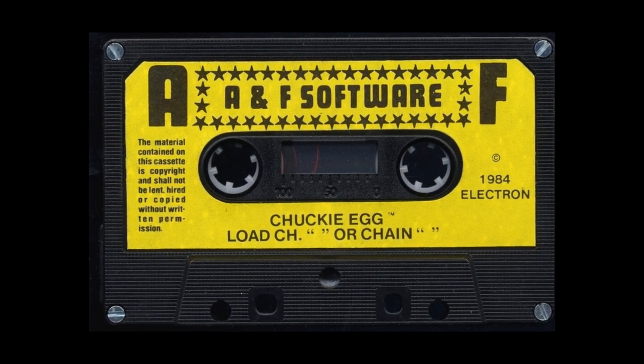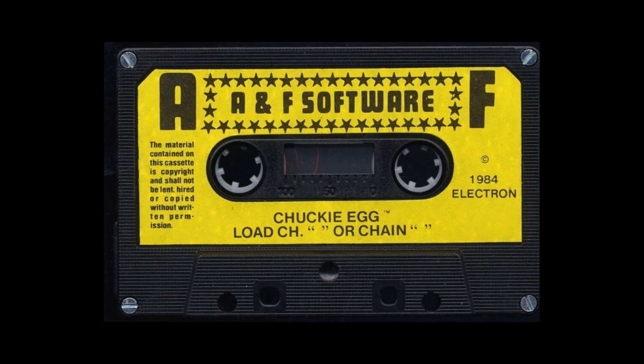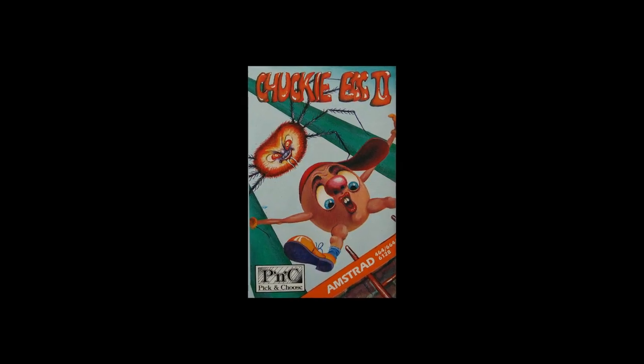It's a clever little platform game. The player takes on the role of Henhouse Harry and is tasked with collecting the eggs on each level. Chucky Egg had a sequel, Chucky Egg 2, but sadly it wasn't released for the BBC Micro. It came out for the Amstrad CPC, Commodore 64 and the Spectrum, but no BBC edition.